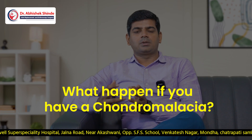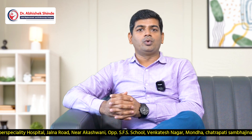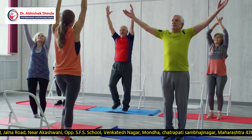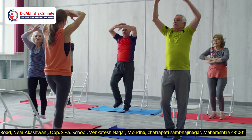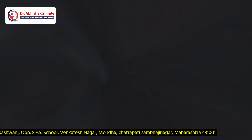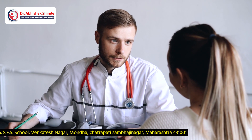If you have chondromalacia, you should take cartilage supplements and do proper warm-up and cool-down exercises before athletic activities. Wearing proper footwear also helps. If the condition is not relieved, consult your orthopedic surgeon or joint replacement surgeon.